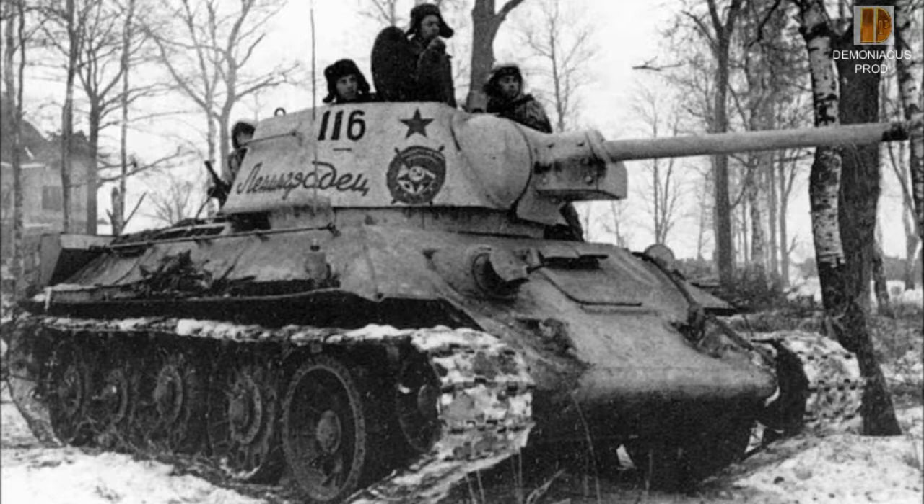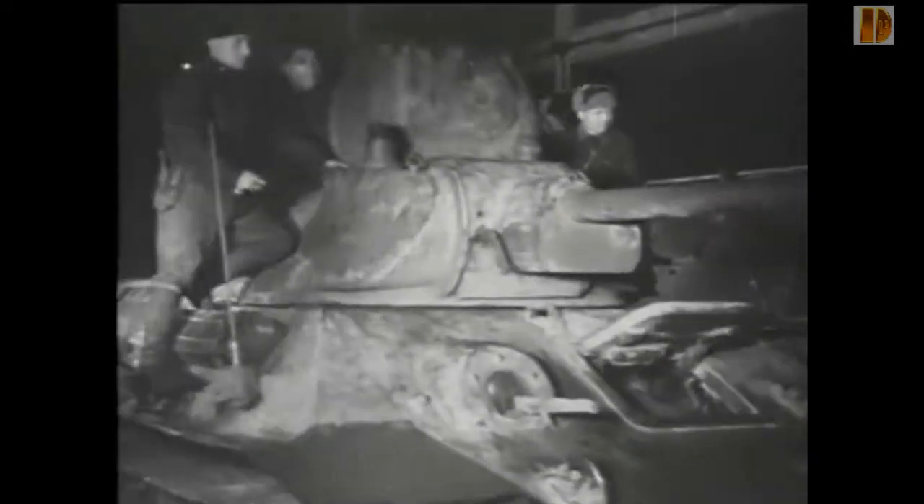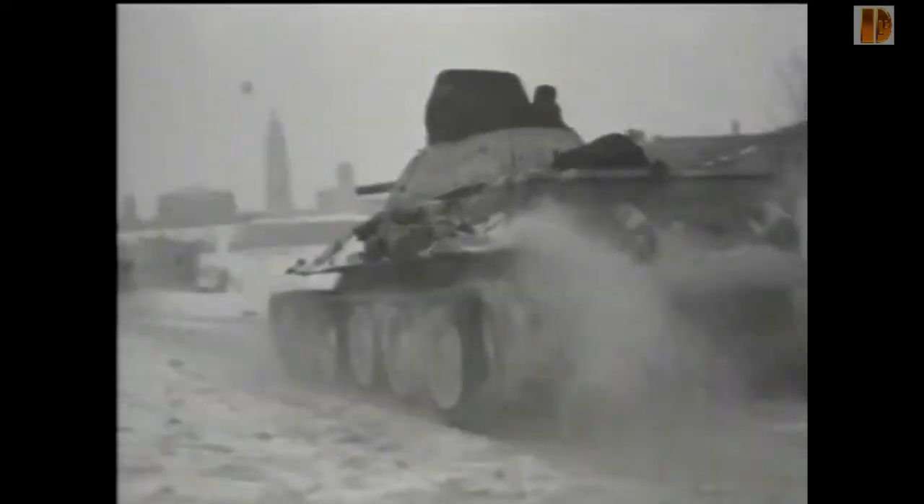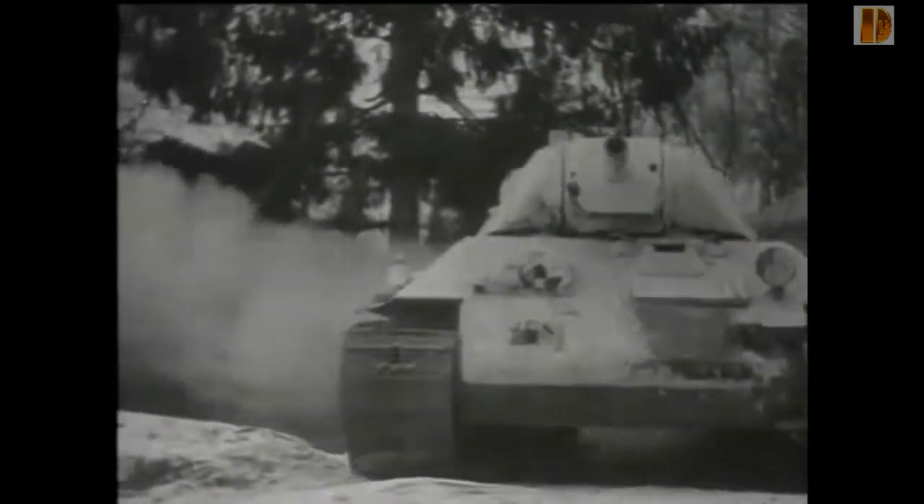Le T-34 est un char moyen entré en service en 1940 au sein de l'armée rouge. Il constituait à l'époque un remarquable équilibre entre les trois composantes fondamentales qui caractérisent la qualité d'un blindé : la puissance de feu, la protection et la mobilité. Cette réussite en fait l'un des atouts de l'Union soviétique face à l'invasion de la Wehrmacht.